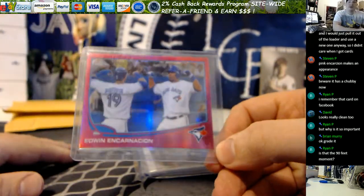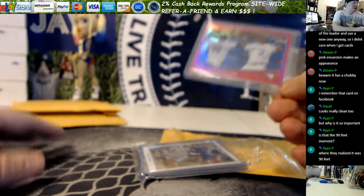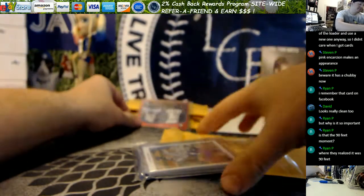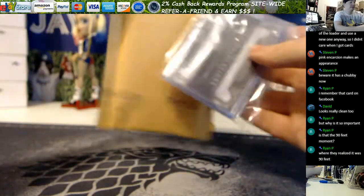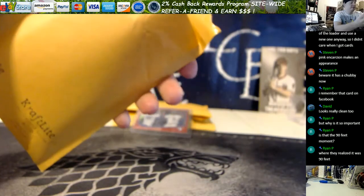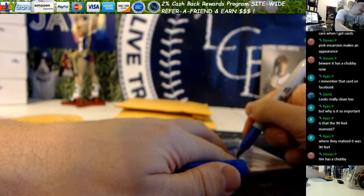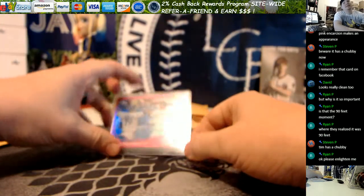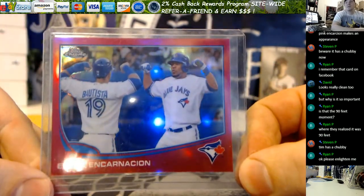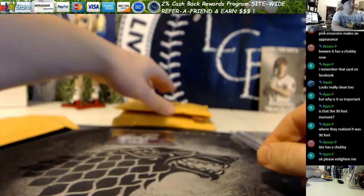Now I have to go through my entire rainbow and decide if it's worth grading. I will show you why it's so important. It is not from the 90-foot moment — this is back in 2013. This is Edwin and Joey's first year that they both really went nutty, and it's an awesome card. I'll show you why I really wanted it.